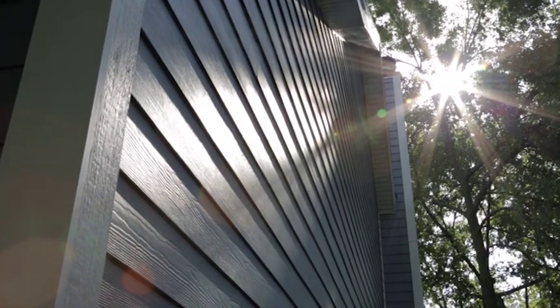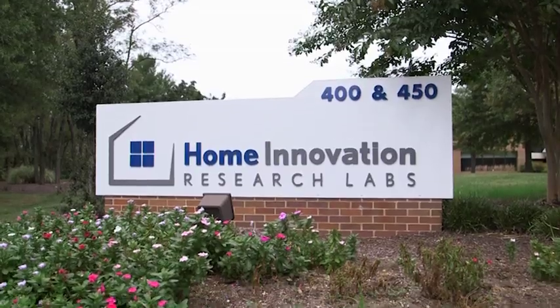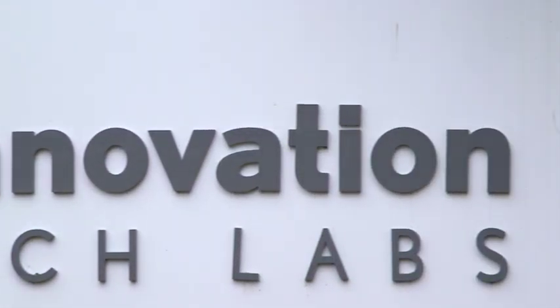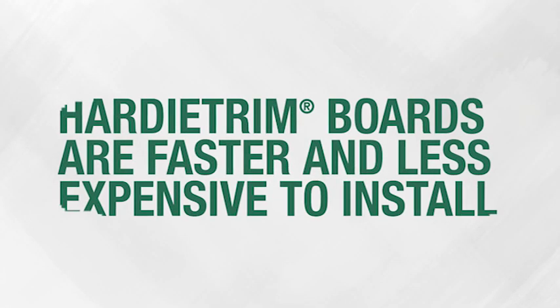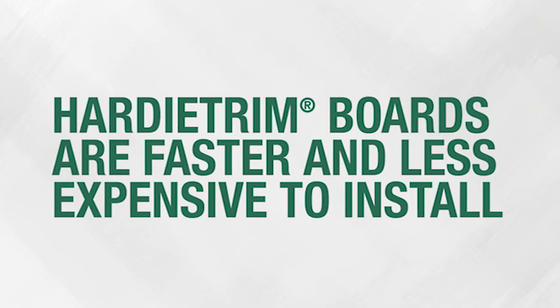So we put ourselves to the test at the Home Innovation Research Labs, a research subsidiary of the National Association of Home Builders. The result? Hardy trim boards are faster and less expensive to install than cellular PVC and engineered wood trim boards.